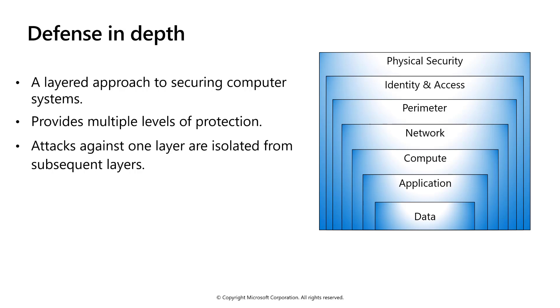Defense in depth is a concept used in information security in which multiple layers of security controls are placed throughout an IT system. The intent is to provide redundancy in the event a security control fails or a vulnerability is exploited. By implementing defense in depth, Azure security covers aspects of personnel, procedural, technical, and physical security for the duration of a system's lifecycle.